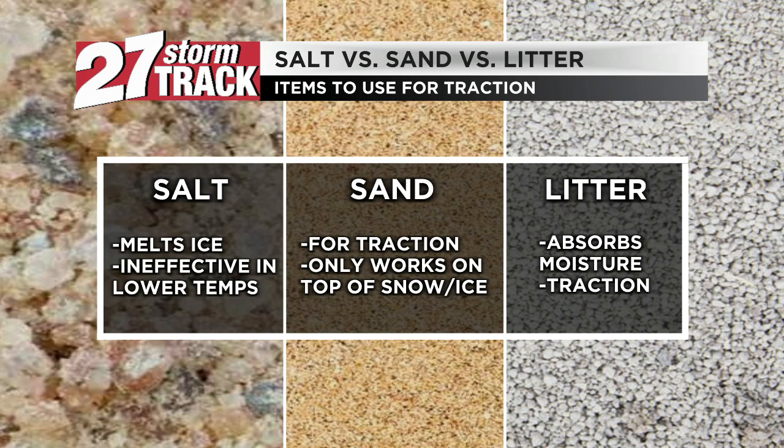Now, rock salt is used on the roadways to get rid of ice and snow because it melts it. It lowers that melting point to a lower temperature. However, it becomes ineffective in super cold temperatures, but it still can be used for traction if you ever are to become stuck on the roads.